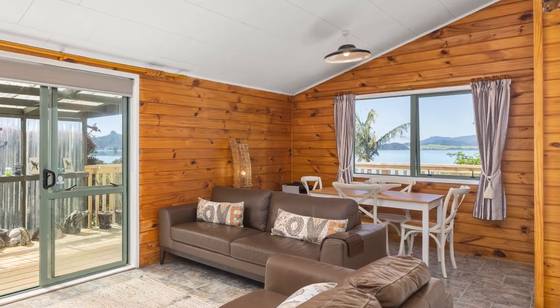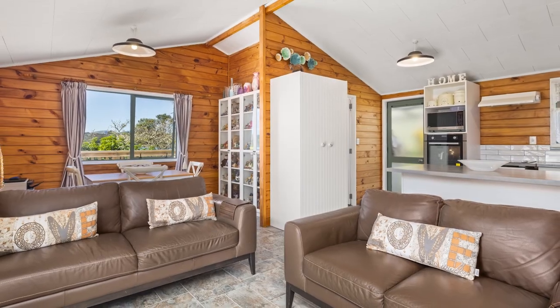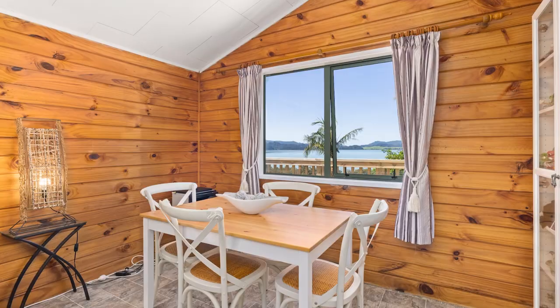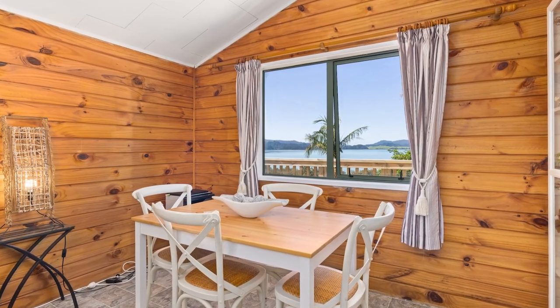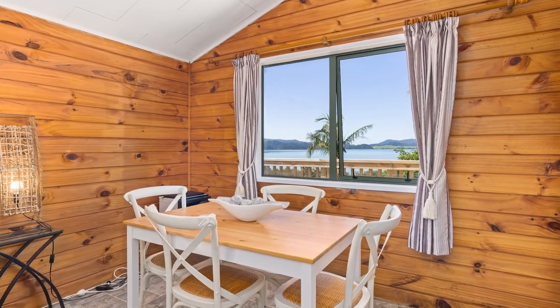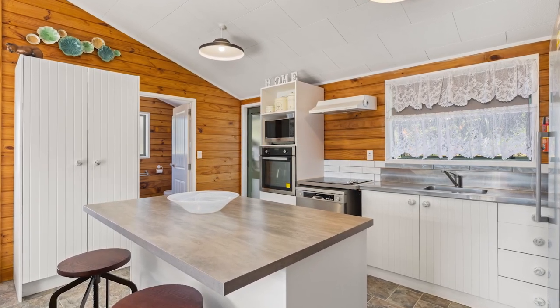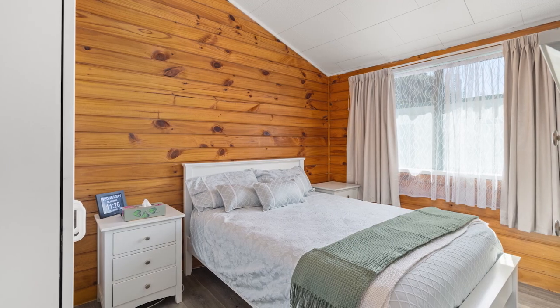The interior is conveniently designed with an open-plan living, dining and modern kitchen. A wood-burning fireplace provides warmth on those cooler nights. A cosy dining nook takes advantage of the water views. The kitchen features contemporary cupboards and a stylish centre island.